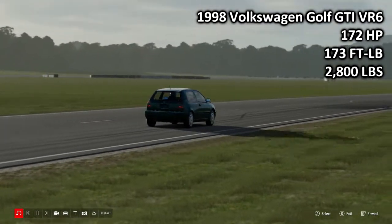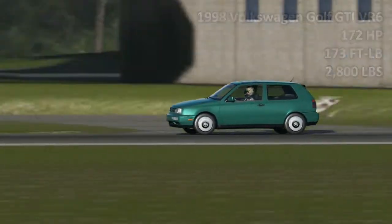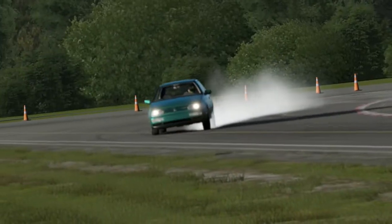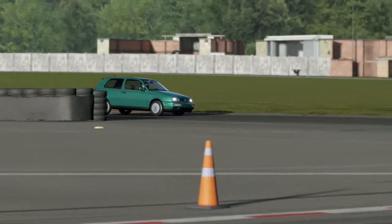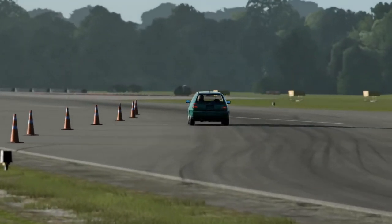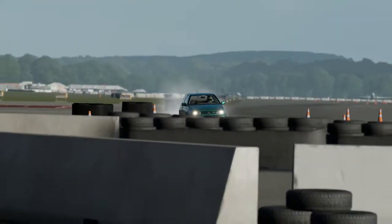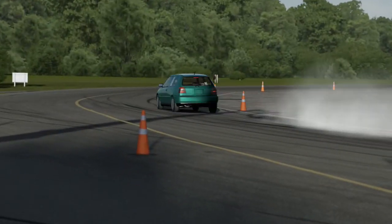Next up, the 1998 Volkswagen Golf GTI VR6: 172 horsepower, 173 foot-pounds of torque, 2,800 pounds of weight. This is where the Golf ended up in the 90s with the Mark III generation, often considered one of the least popular Volkswagen Golfs — but personally, this is actually my favourite model. I always thought it was the best-looking. I also like the way it was engineered: it comes equipped with a gem of an engine called the VR6, which you can probably hear right now. It is a fantastic-sounding engine — a six-cylinder the size of a four-cylinder — giving you 172 brake horsepower, making it the most powerful hot hatch you could find at the time, unless you went for really expensive stuff.